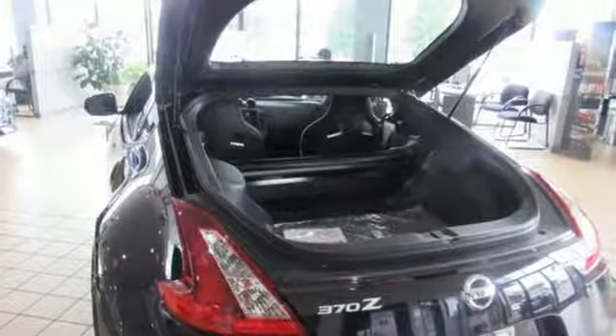Power heated mirrors, manual tilting steering column, Bluetooth streaming audio, leather and simulated suede steering wheel, intelligent key, and automatic transmission.